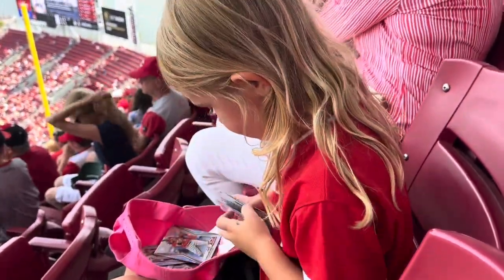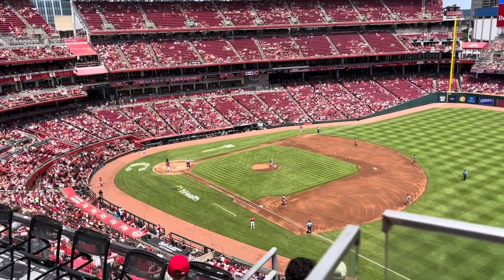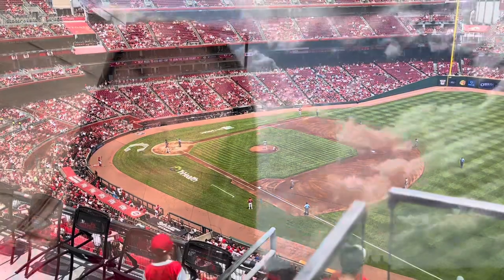Looking at our new baseball cards. Elly de la Cruz up to bat! So I just walked down to get us some food and as soon as I got in line, Elly de la Cruz — one of our faves right now — hits a home run and I missed it!